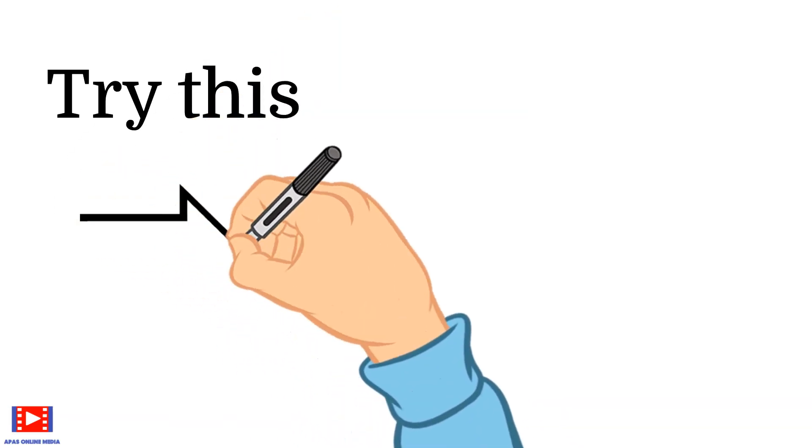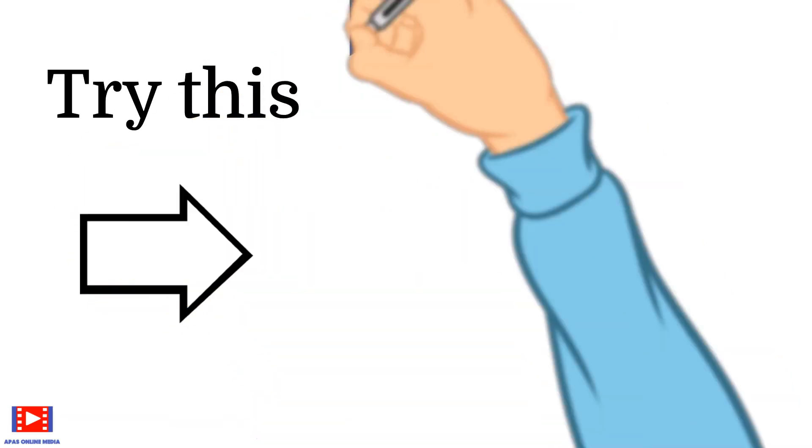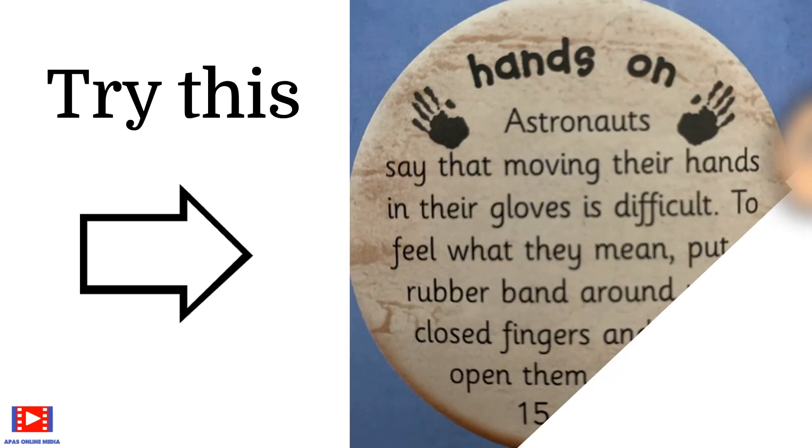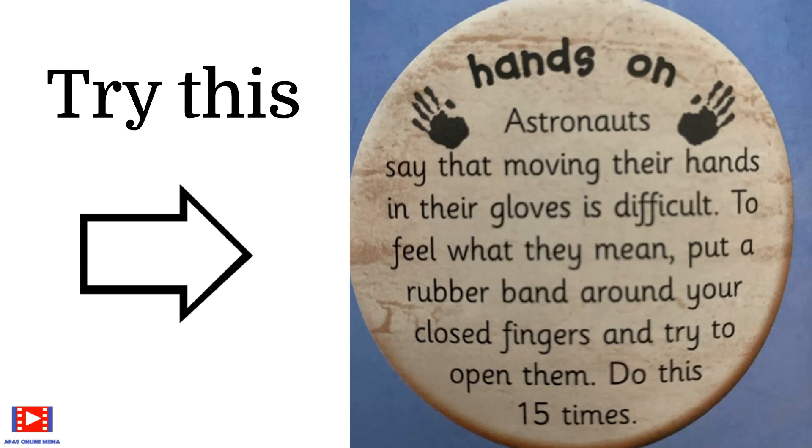Astronauts say moving their hands in their gloves is difficult. To feel what they mean, put a rubber band around your closed fingers and try to open them.